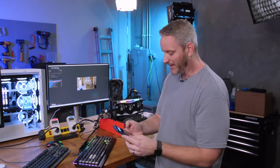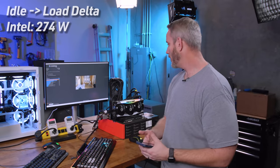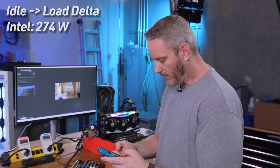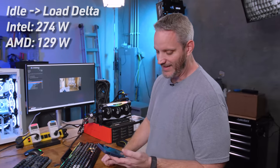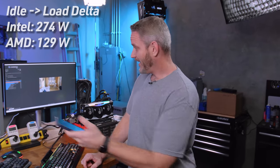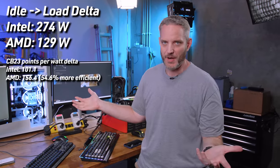Our first test result: Intel at 371W total minus 97W idle gives us 274 watts on the CPU. AMD at 264W total minus 135W idle gives us 129 watts on the CPU. If you take 129 times 2, that's still less than 274. So CPU-to-CPU, Intel is using roughly double the power. You are getting more performance for that power - Intel looks great, it's just using a lot of power to do it.